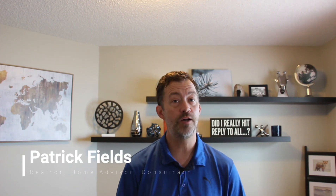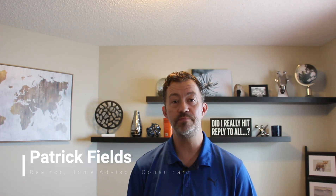Hi there! My name is Patrick Fields and I have been helping nice people buy great homes in Edmonton since 2002. If you are seriously looking to get into a home then just follow these steps and you will be cruising like Connor McDavid!